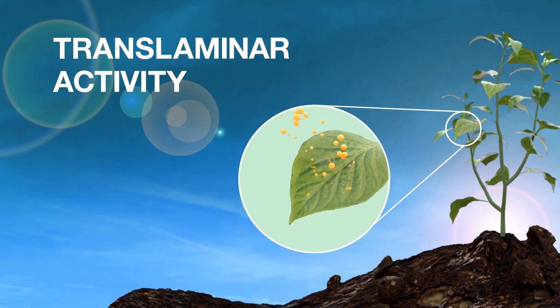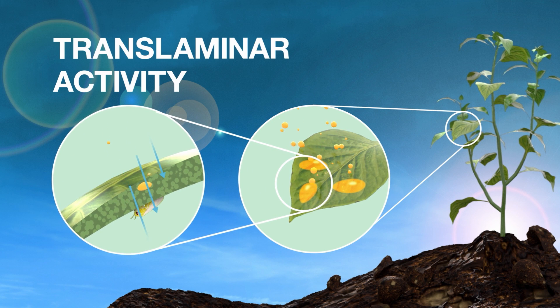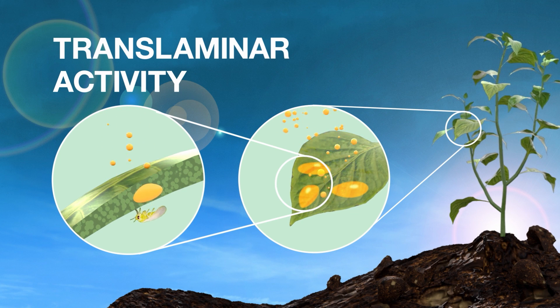Its translaminar action moves the product from the upper to the lower surface of the leaves, allowing it to reach insects feeding on the underside of leaves.